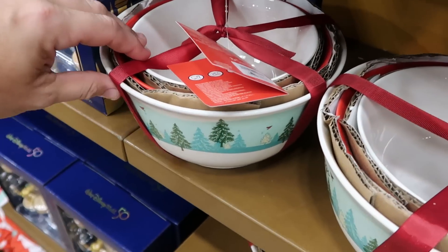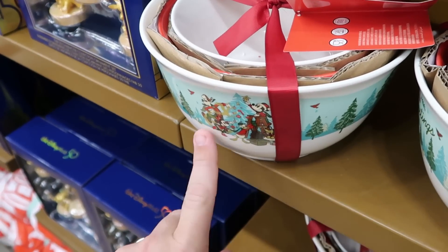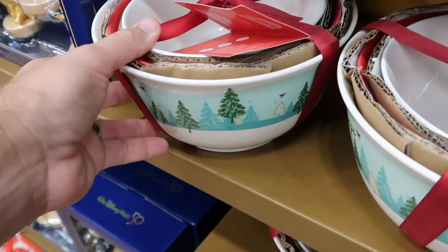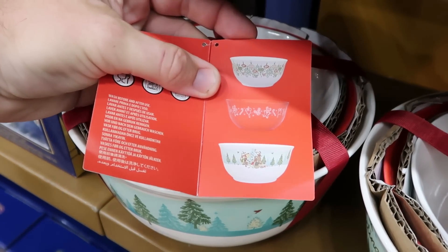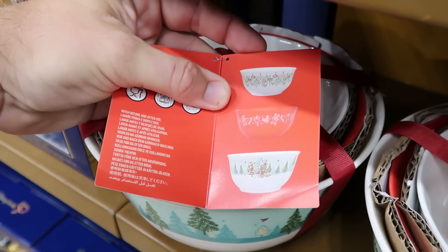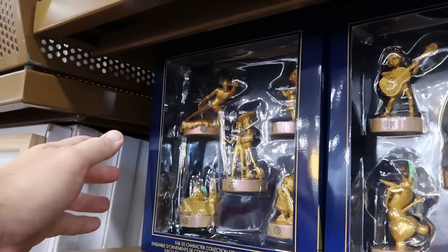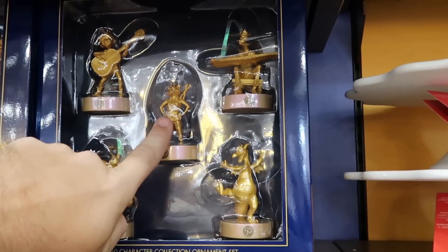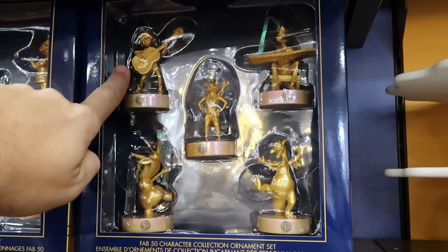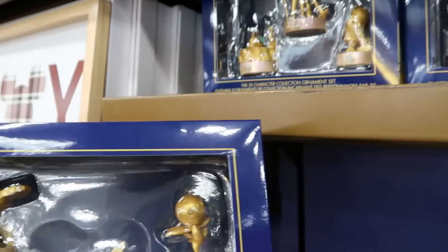Here's a really nice set of mixing bowls, $20 a piece from $45, with all the Disney characters and a nice scenic view — look at all three, they are so cool. There are also 50th anniversary Christmas ornaments with rocket, Coco, and Figment, $20 a piece from $50.